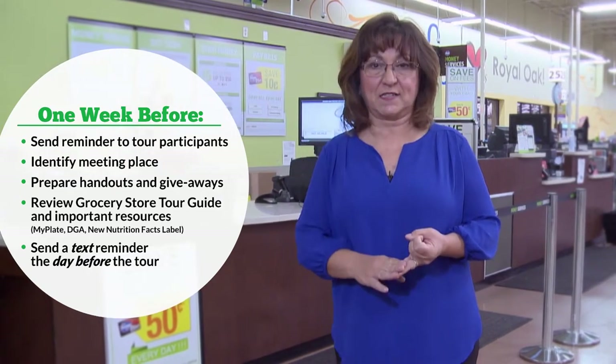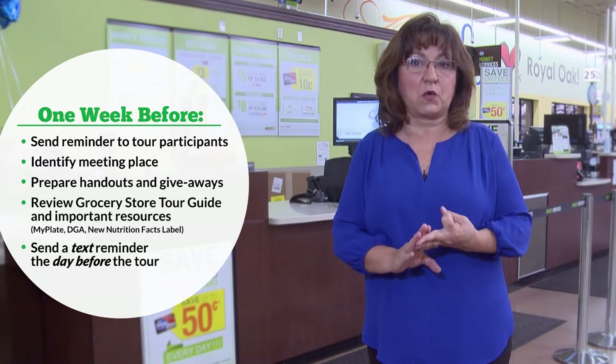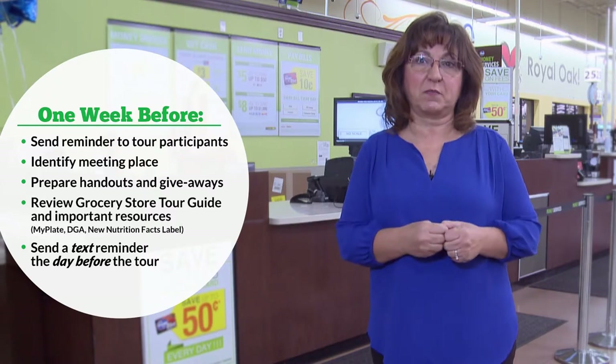Now that you have the base of your tour planned, about a week before your tour, make sure you send out reminders to all your tour participants and identify a meeting place at the store, like the customer service desk. You'll also want to prepare handouts and any giveaways, review critical information like the new nutrition facts labels or difficult questions, and send a text reminder the day of or the day before the tour.